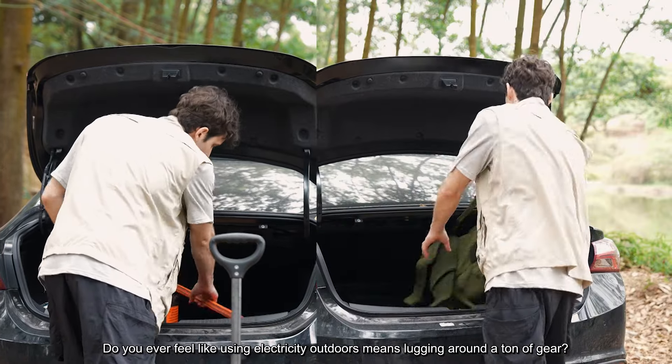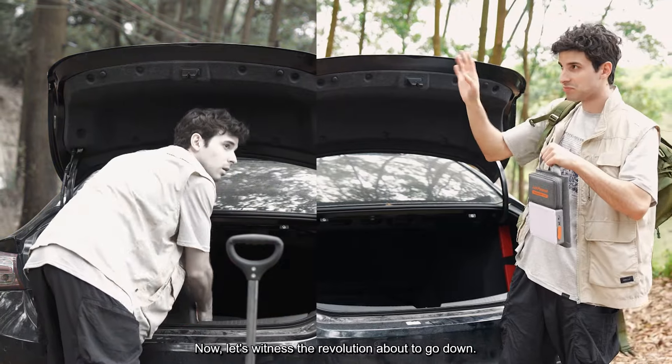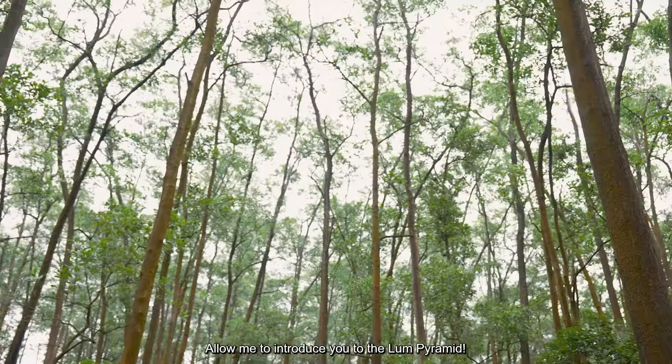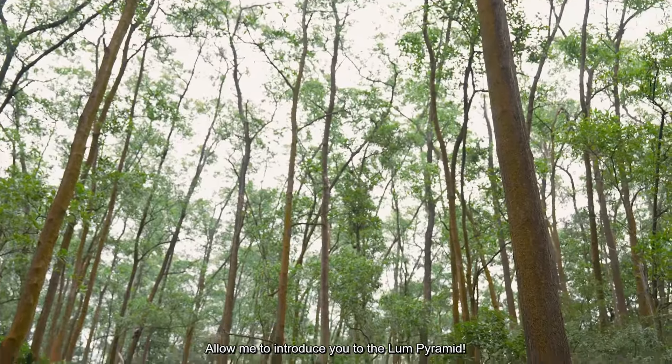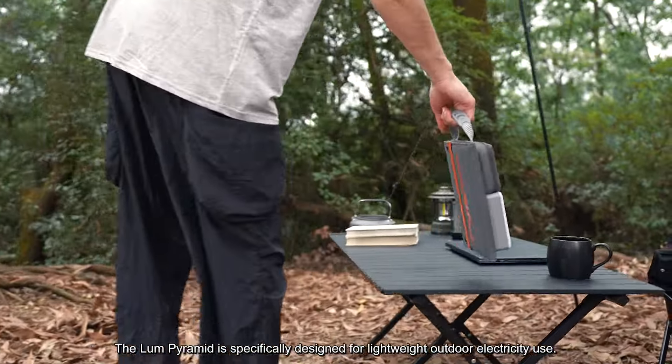Do you ever feel like using electricity outdoors means lugging around a ton of gear? Now, let's witness the revolution about to go down. Allow me to introduce you to the Lum Pyramid — specifically designed for lightweight outdoor electricity use.